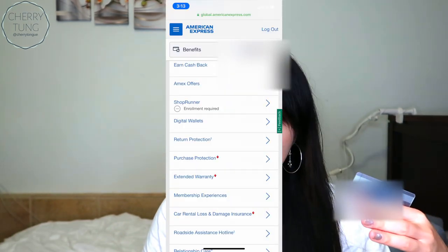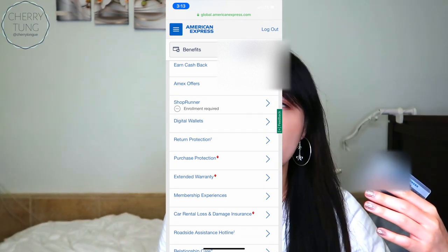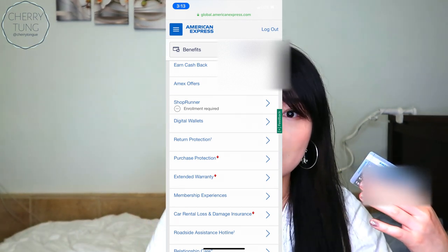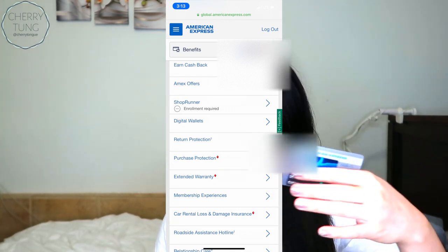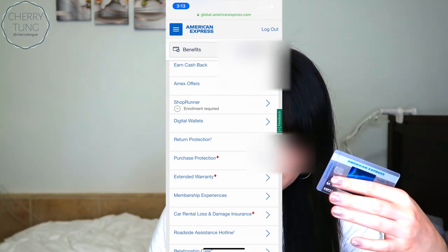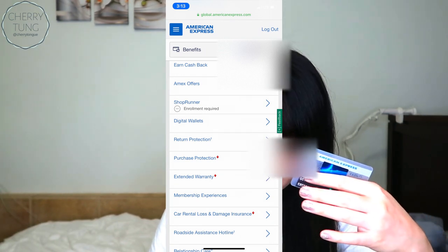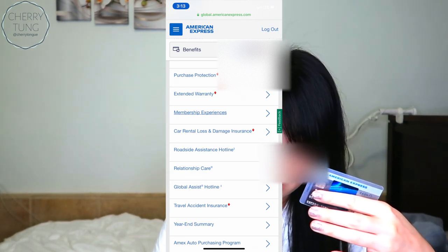There's also Shoprunner, which is like two-day free shipping, which is awesome. There is also Digital Wallet, which you get with a lot of major brand banks like Chase and of course American Express. And return protection, purchase protection, extended warranty, membership experience, car rental loss and damage insurance, roadside assistance hotline, relationship care, global assist hotline, travel accident insurance, year-end summary, and the Amex auto purchasing program.